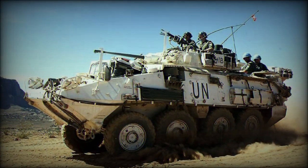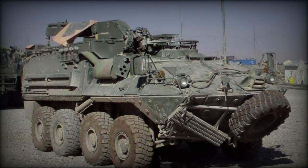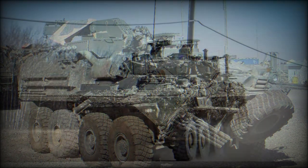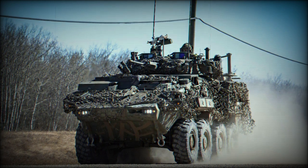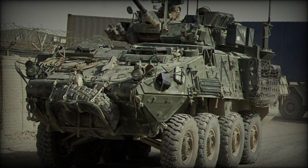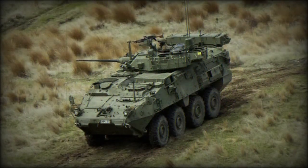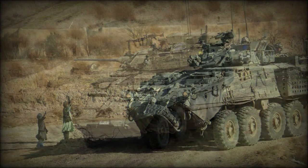Variants of the LAV-3 include: the APC Armored Personnel Carrier, CPV Command Vehicle, TUA Anti-Tank Guided Weapon Carrier, OPV Artillery Forward Observation Vehicle, MMEV Multimission Effects Vehicle, ELAV Armored Engineering Vehicle, the Stryker Armored Personnel Carrier in service with the US Army, and the Nzlav Armored Personnel Carrier in service with the New Zealand Army.